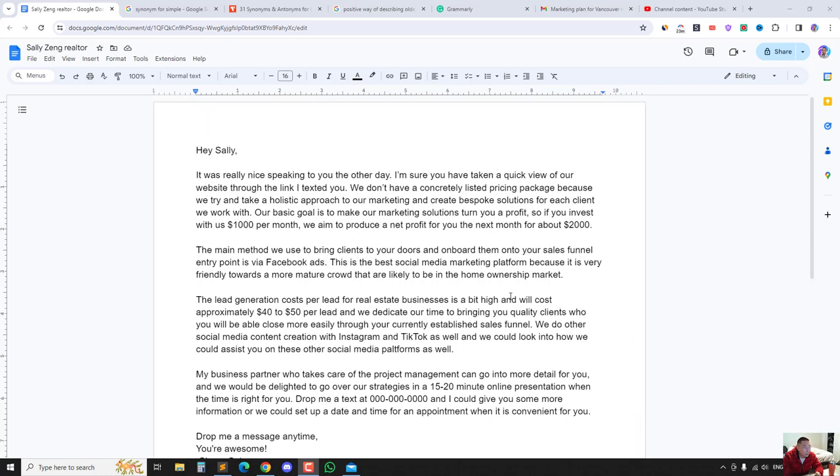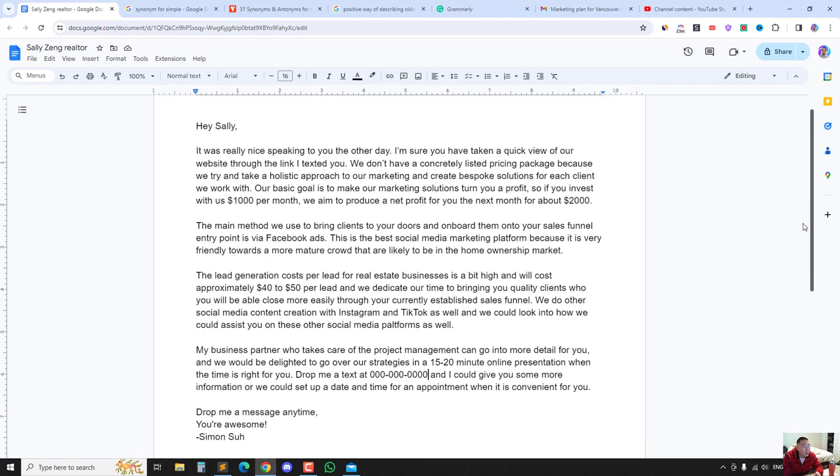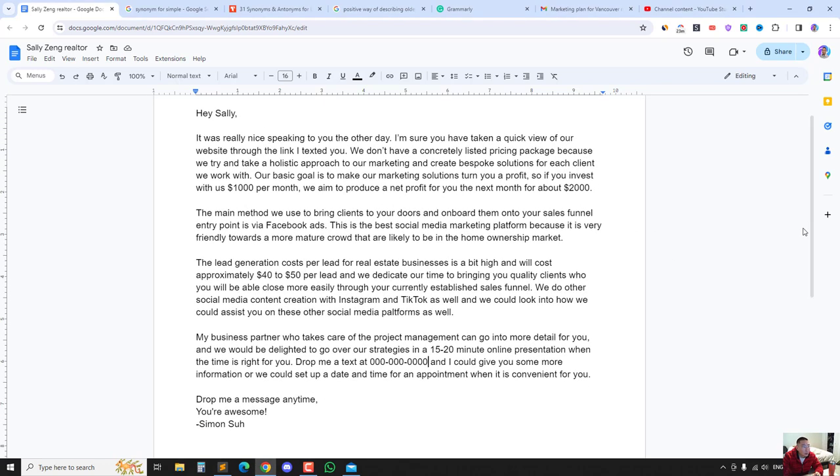Hey guys, I just want to share an email outreach that I'm doing as a follow-up from a cold call. I'll post in the description — this is the one that I did for the realtor. It says Sally, so you know which one that is. The main point is that I spent about an hour creating this email and proposal.